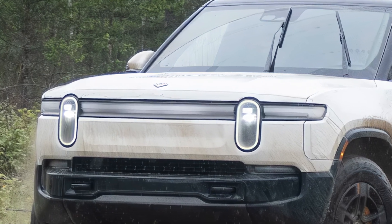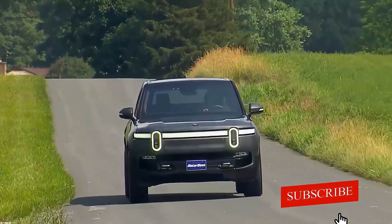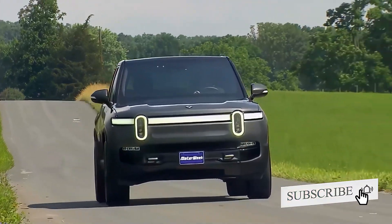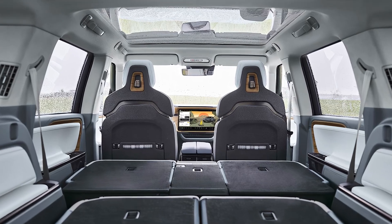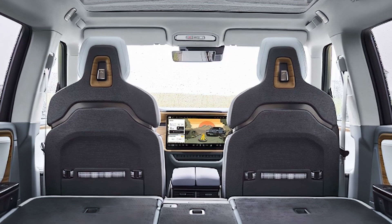As for pricing, the R1S starts at around $77,000, which positions it competitively in the electric SUV segment. While that may seem steep, the combination of performance, luxury, and sustainability makes it a worthy investment for many.